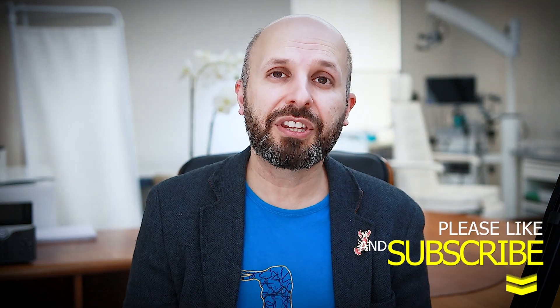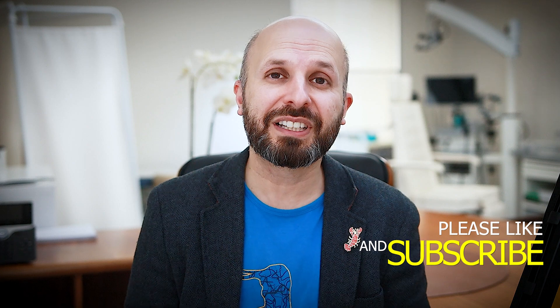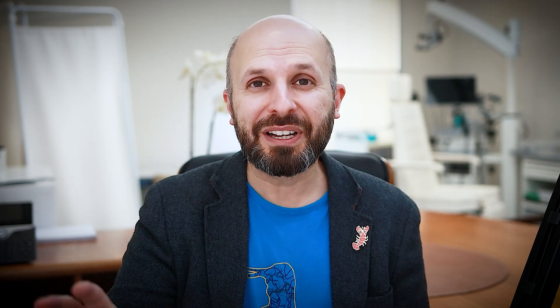Once I get some study data I can share it with you — I'll put it in my podcast and also in my newsletter if you want to look at that. Thank you very much for watching. Do take care, bye bye.